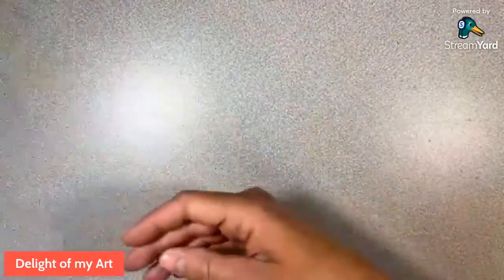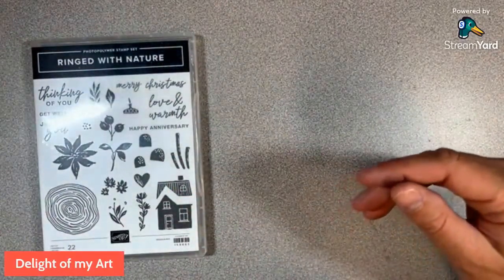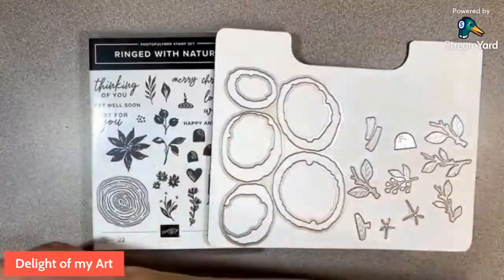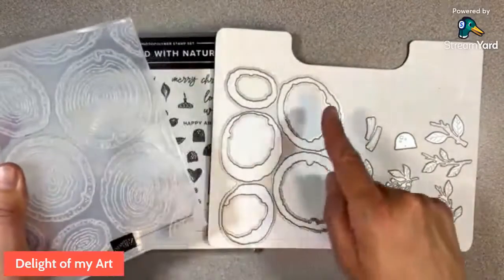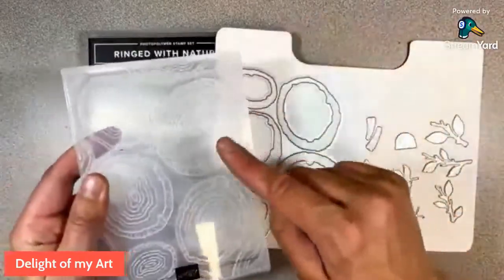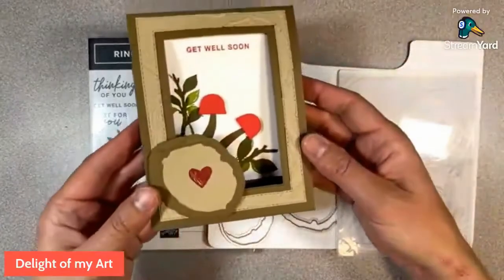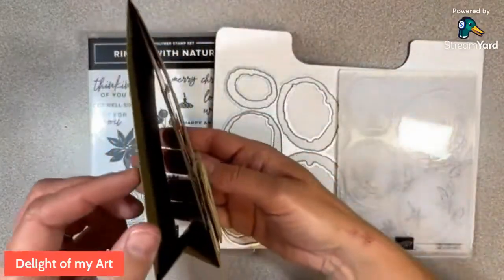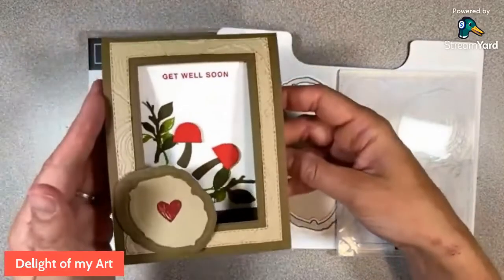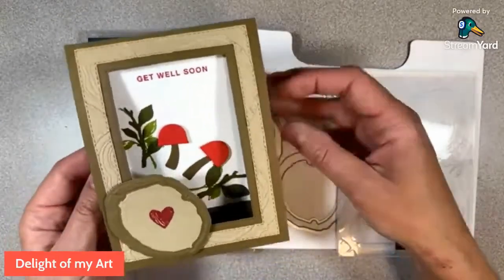So let's go ahead and get into today's project. We're playing with the Ringed with Nature set. We have some dies, and this one comes with a coordinating hybrid embossing folder. The dies go inside the embossing folder and you run it through the machine at the same time, and you get embossed and cut images. Here's our project that we're making today — it's a tent card. It stands up on your desk and this middle piece just kind of hangs there, so your recipient can display it. I thought that was a really nice idea for a get-well soon card.